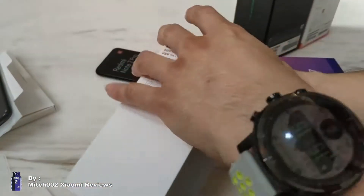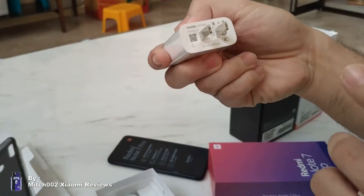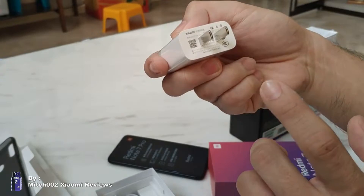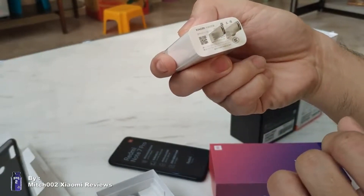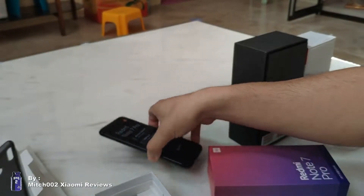One improvement is the charger. This is a Quick Charge 3, 18-Watt charger, while the Note 7 only comes with a 10-Watt Quick Charge 2 charger. Though both phones support Quick Charge 4.